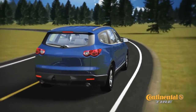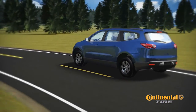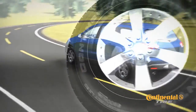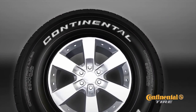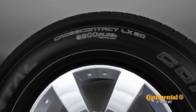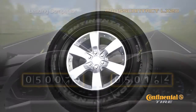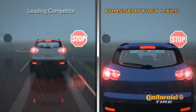The CrossContact LX20 is Continental Tire's newest sport utility, crossover and light truck tire with performance that pushes the limits of technology. The CrossContact LX20 has EcoPlus technology that provides exceptional fuel economy, class leading tread wear warranty, and reduced wet stopping distance.